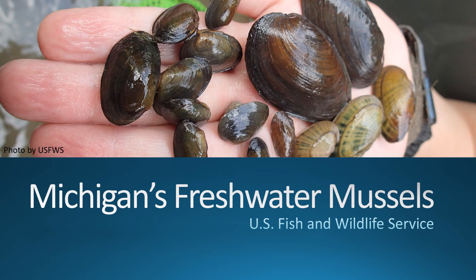Did you know that Michigan has 43 species of freshwater mussels? Mussels are unique animals that have an essential role in aquatic ecosystems.